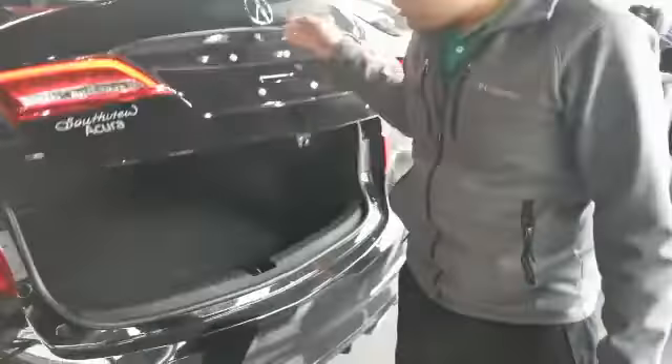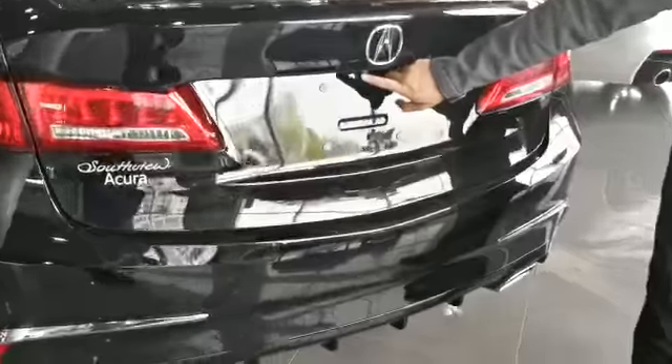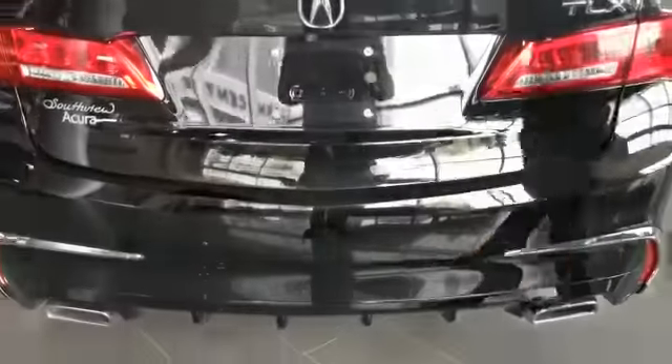I'm going to quickly show you the trunk on this one too. As you can see, you got tons and tons of space. You got a 60/40 split, and you got a button to pull the back seats down too. You also got the backup camera and dual exhaust down there too.